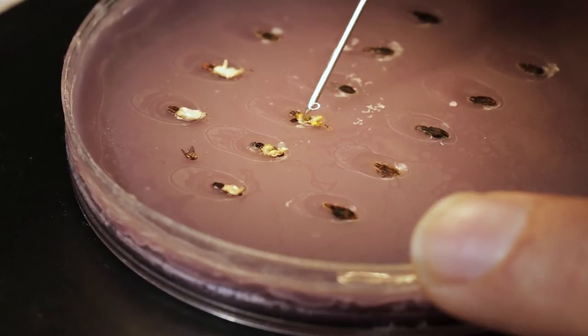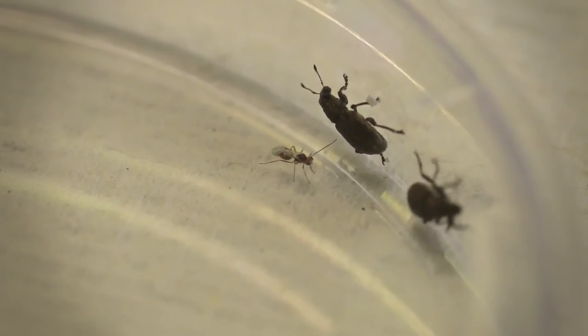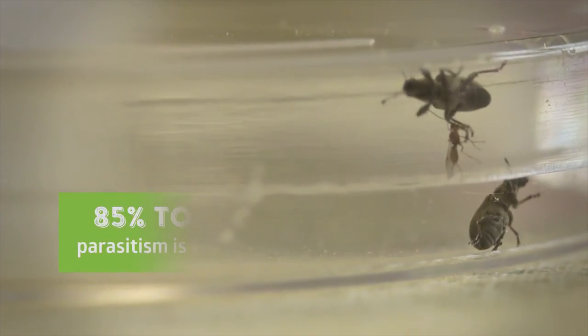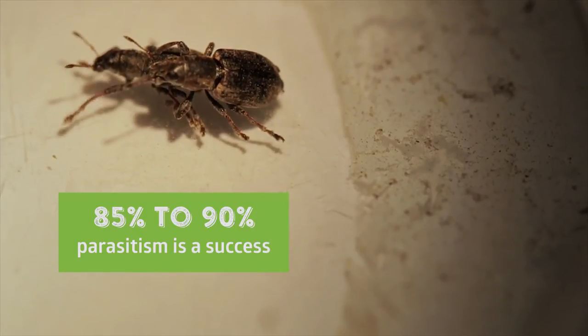When we look at achieving parasitism in the field, there's no set level for determining whether parasitism is successful or not. With biocontrol, we'll never control all of the weevils — there's always going to be some weevils that aren't parasitised. But if we can reduce the number of weevils in the pasture down to a level that the pasture can support, then we consider biocontrol successful. If we can get 85–90% of the weevils in the field parasitised, then that's a very good level to be at.